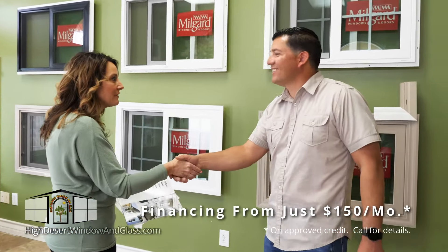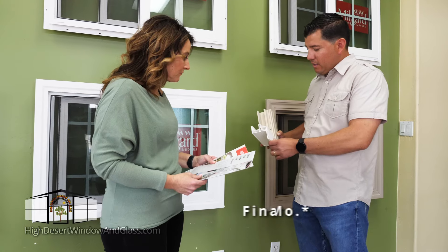Financing available from $150 per month. Plus, they have a lifetime warranty.